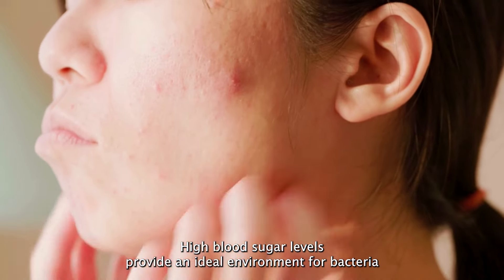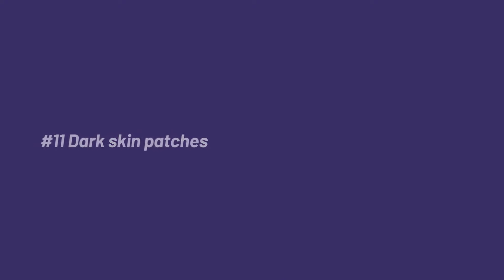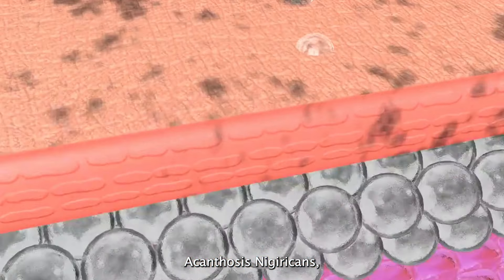Number ten: frequent infections. Diabetes can weaken your immune system, making you more susceptible to infections such as yeast infections, urinary tract infections, and skin infections. High blood sugar levels provide an ideal environment for bacteria and fungi to grow, increasing your risk of infections.